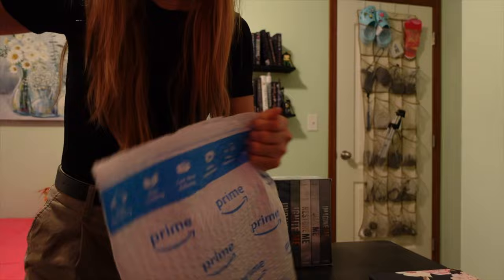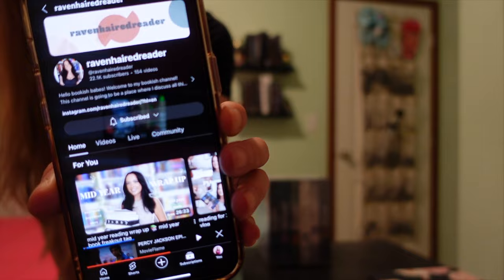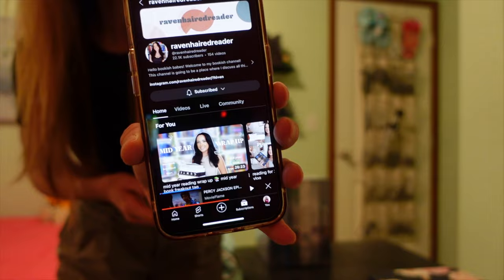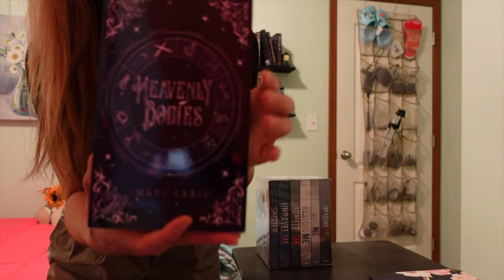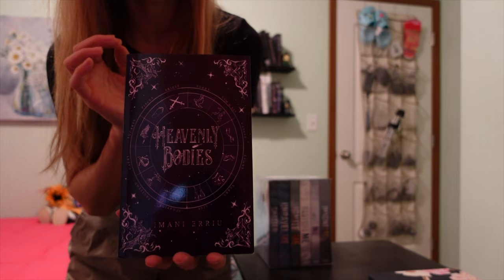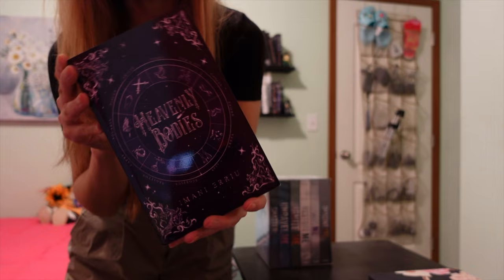So here I have Heavenly Bodies. I'm subscribed to Raven Hair Reader — I do enjoy her channel, her videos are really cute, love her bookshelf. In one of her recent videos, she had a reading vlog where she was reading this book, Heavenly Bodies, and she was absolutely raving about it. She said it was really good. I do like the books she recommends. She is really into fantasy romance, and all the books she's recommended that I've picked up, I have been enjoying. So I went ahead and got this one based on her recommendation.